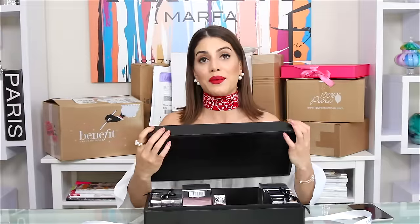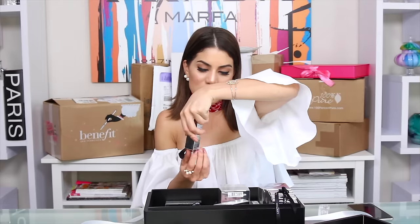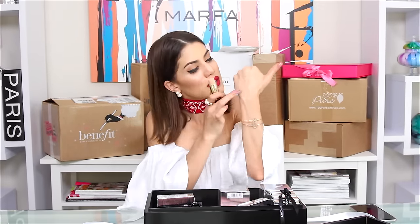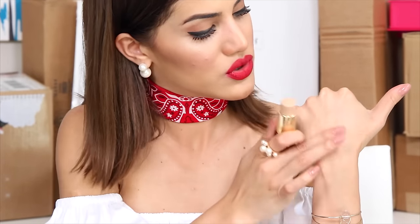This box says Lancôme on the lid. They sent me lipsticks — oh no, it's the 'No Teint' ultra makeup stick, which is a foundation stick. There are different colors and it goes on so smooth, leaving skin very hydrated, perfect if you have dry skin. The coverage is amazing. I like to use it for contouring — trace a darker shade where I want to contour, blend it, and it looks really natural.